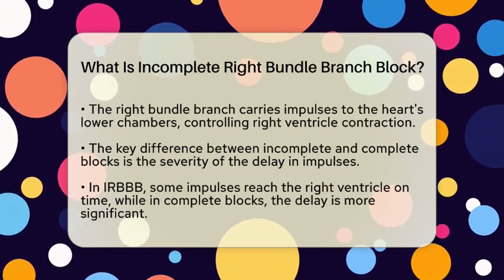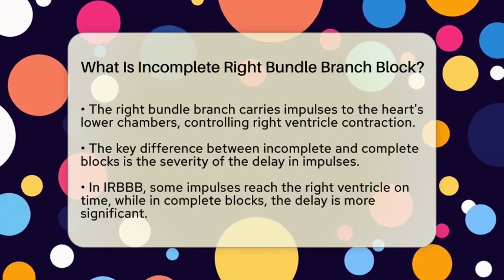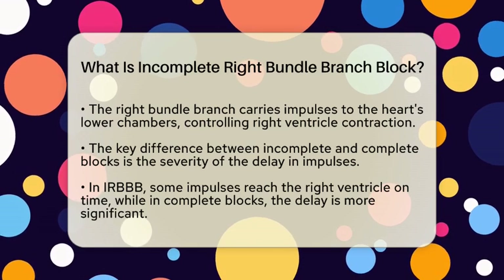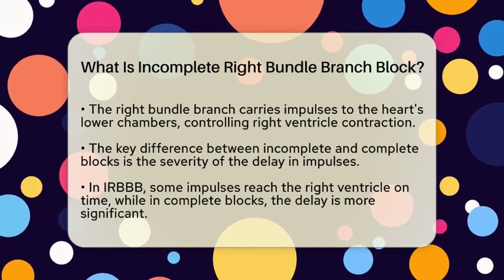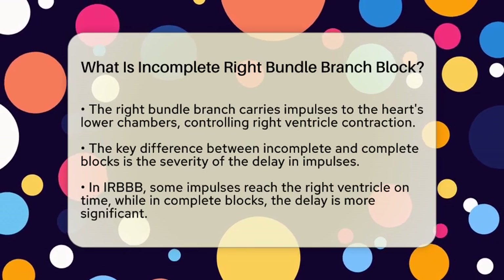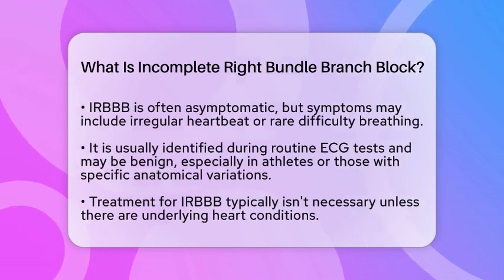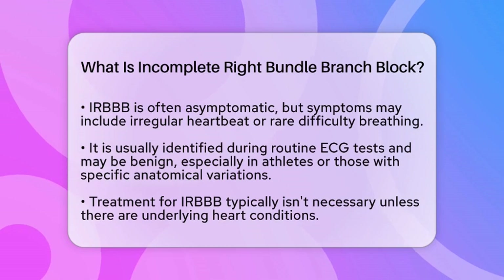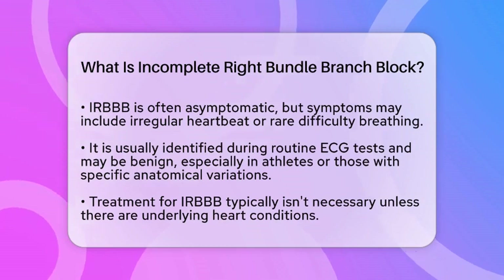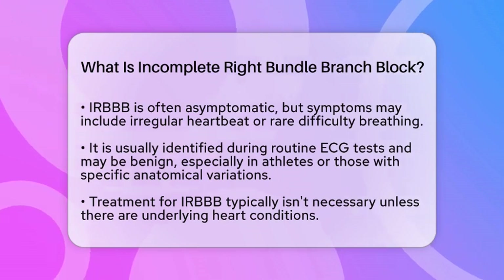Now, let's talk about the clinical significance of incomplete right bundle branch block. Most individuals with this condition do not experience noticeable symptoms. However, if symptoms do occur, they might include an irregular heartbeat or, in rare cases, difficulty breathing. It is often identified during routine ECG tests and may be considered a benign finding, especially in athletes or people with certain anatomical variations.